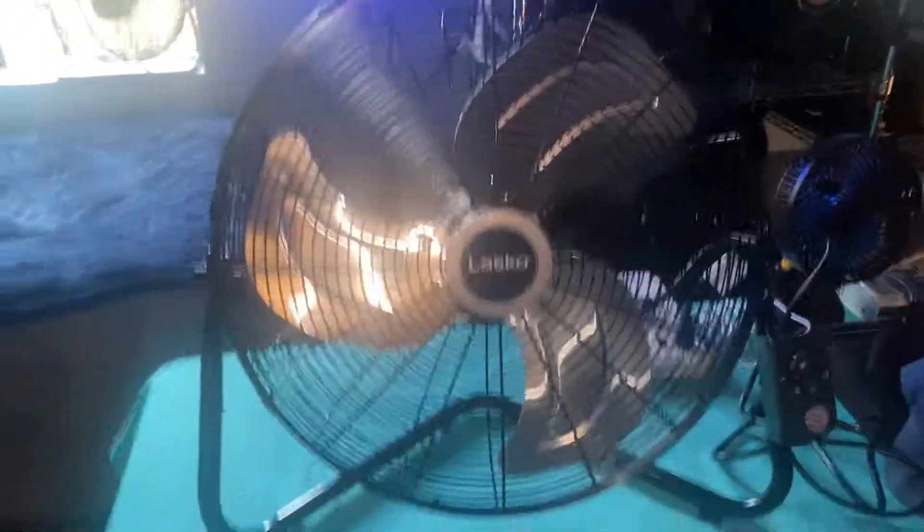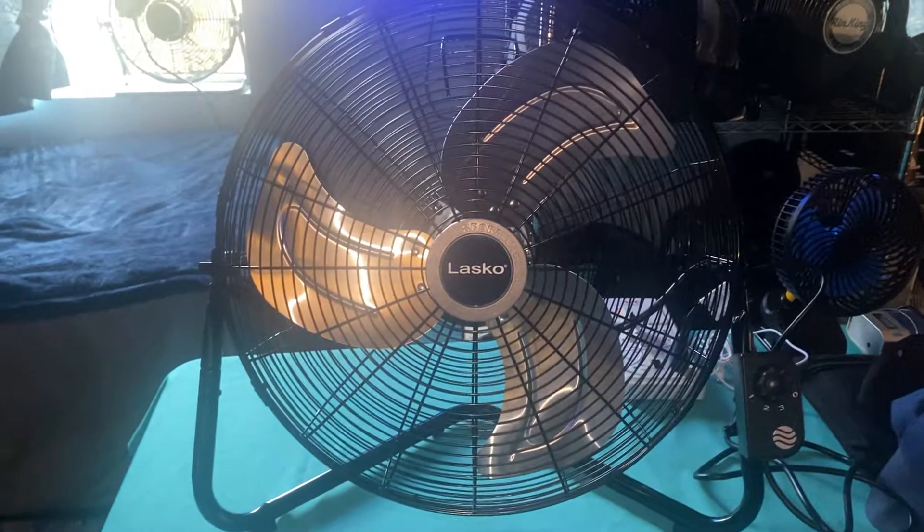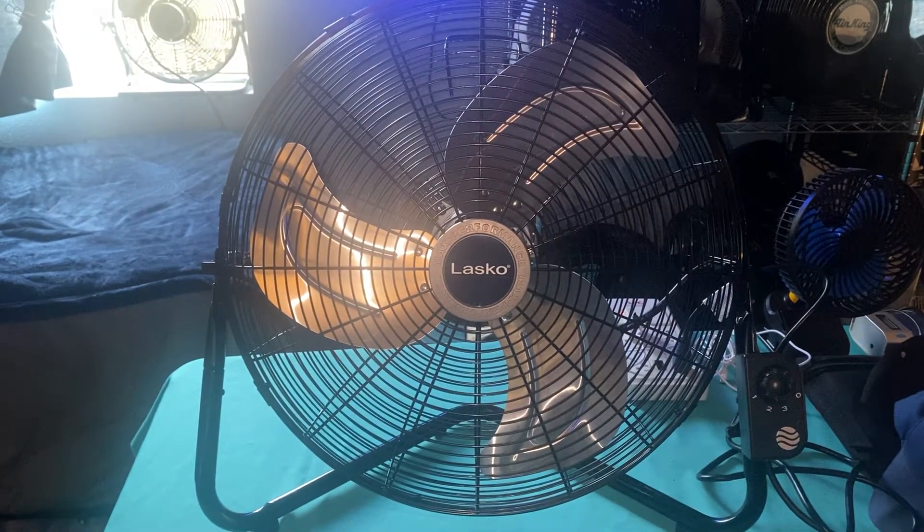A 20-inch fan is really no more than 2 inches bigger than an 18-inch high-velocity fan.